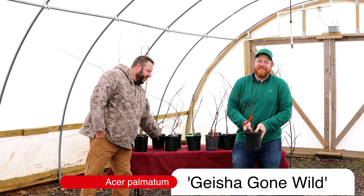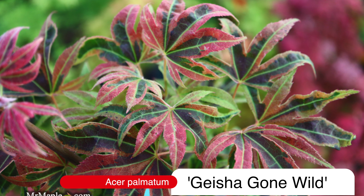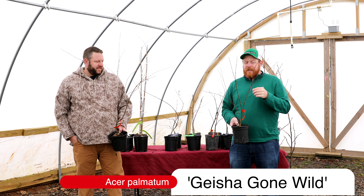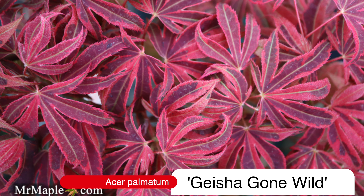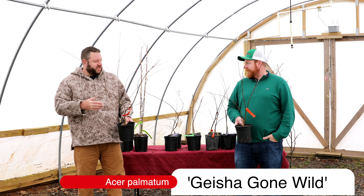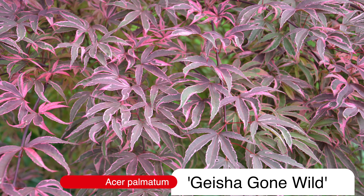We're bringing back Geisha Gone Wild, and then some XLs. We were shocked to see this off our website so we had to get it back quick. Geisha Gone Wild is always one of our top sales for the year. Awesome introduction by Talon Buckholtz — it's like Geisha, but it's done gone wild. It was found as a sport on the cultivar Geisha; it's a little more upright, a little more sun tolerant, and a little more vigorous. Definitely gets more reds in there, but this is one of the pinkest trees you can grow in the landscape. Very similar to Shiraz — they were both sports off the cultivar Geisha, but this selection by Talon Buckholtz is probably one of the most popular trees we do here at MrMaple. Geisha Gone Wild is flashier. I love the pink that this provides in the landscape — it's actually one of my wife's favorite trees.